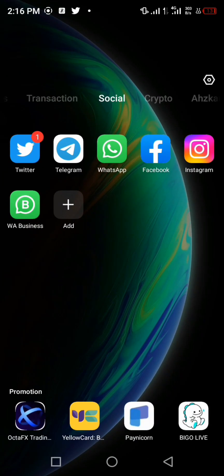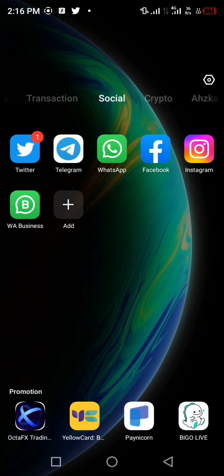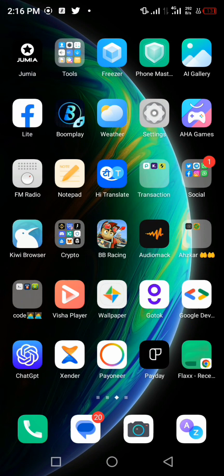Welcome to Profit Pathways TV. In today's video I'm going to be showing you a particular app called Pillow app. Before I dive in, I want you guys to click on the subscription button and click on the bell icon to get notified whenever I drop a new video.